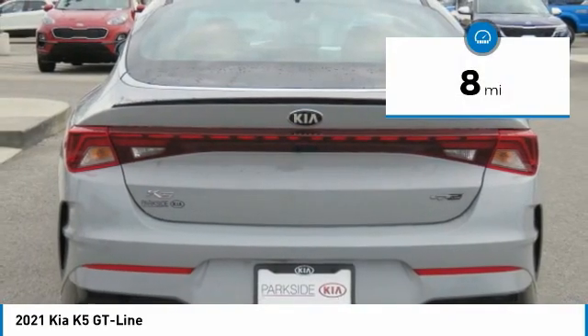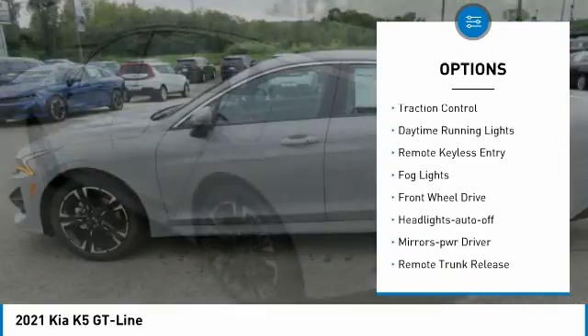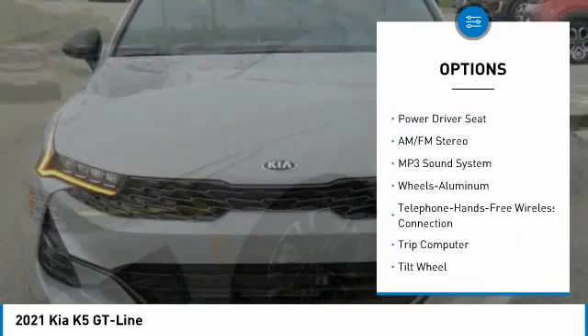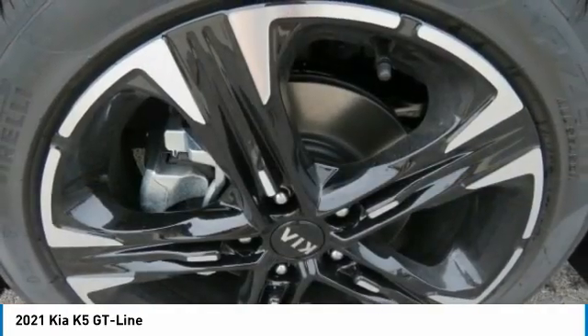This vehicle has less than 100 miles. Here are some of this vehicle's great options: aluminum wheels, heated side mirrors, traction control, daytime running lights, remote keyless entry, fog lights, FWD, headlights auto-off, mirror memory, remote trunk release.